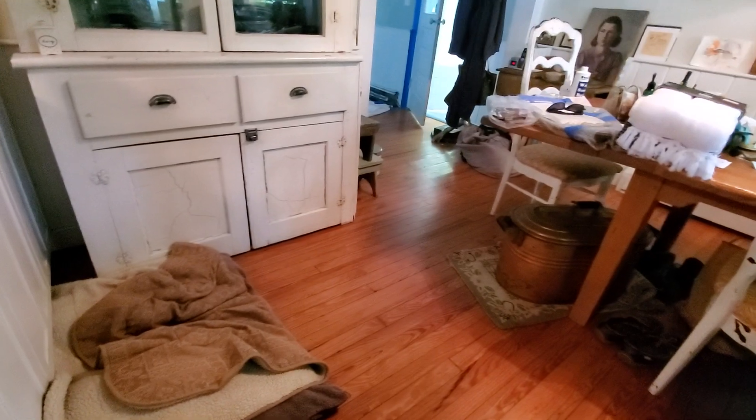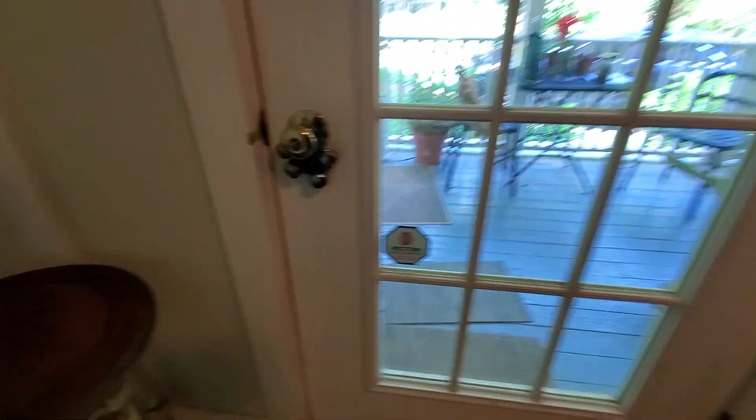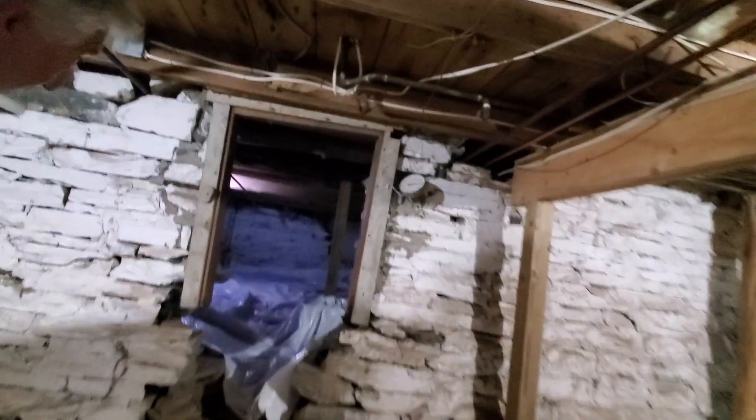How about we follow the basement stairs and take a little peek? They're outside, around the corner. Now we're down in the basement. That's the crawl space — there's plenty of plastic down there. It seems like it does have the same frequency of joists as upstairs. I would task someone with plasticking underneath the joists.